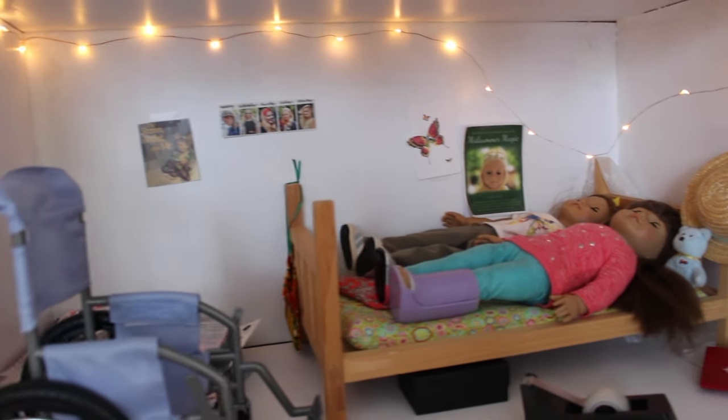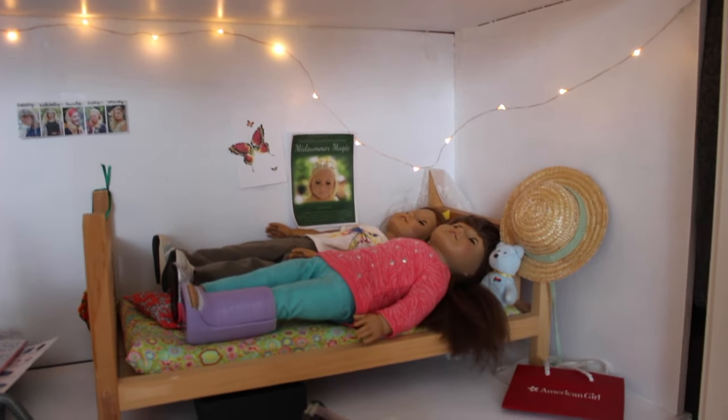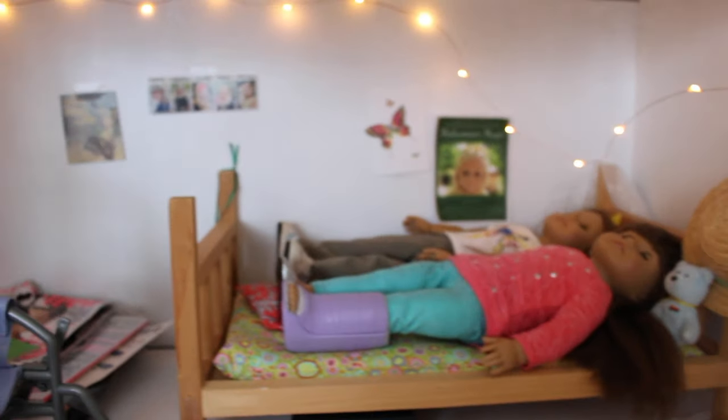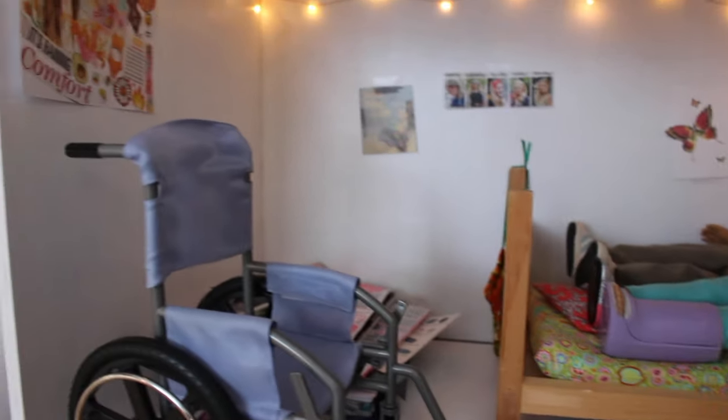Up here we have Gilly and Angelina's room. I love this room so much. Their lights actually fell — that's so sad. The lights are probably one of my favorite parts because they turn on and off. Here is a full view of their room.